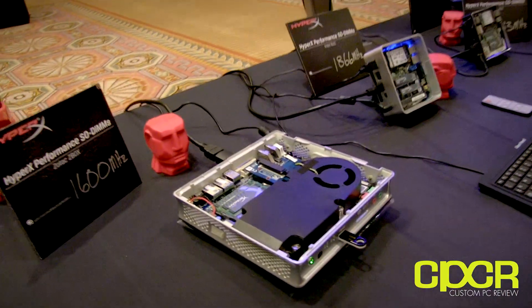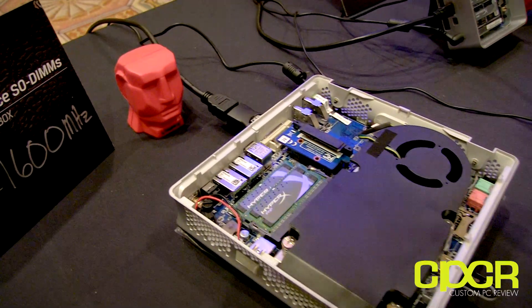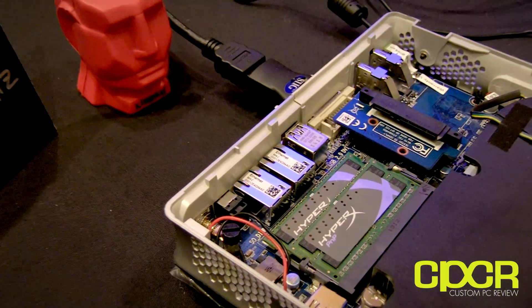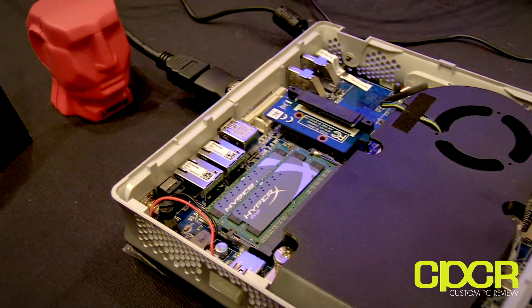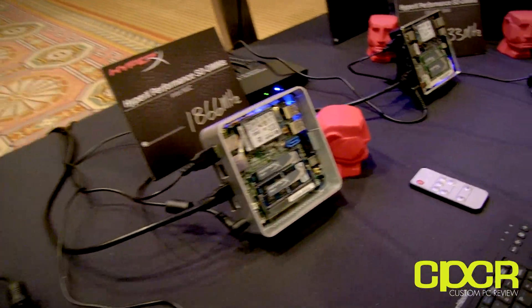This is the Zotac Z-Box running Kingston memory at 1600MHz with SO-DIMMs. It's plug-and-play — the BIOS recognizes the speed right away and boots at 1600MHz, which is kind of like auto overclocking on the fly.